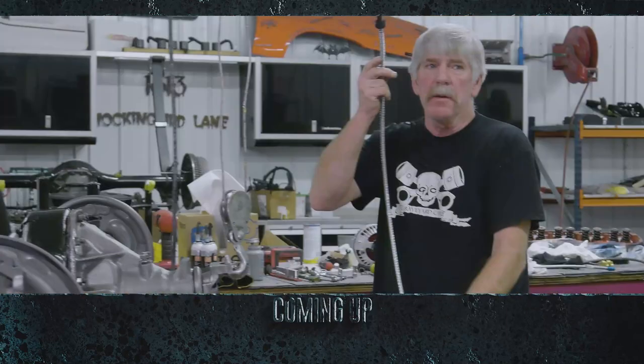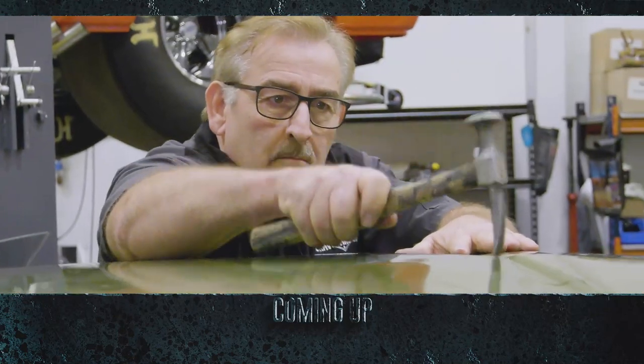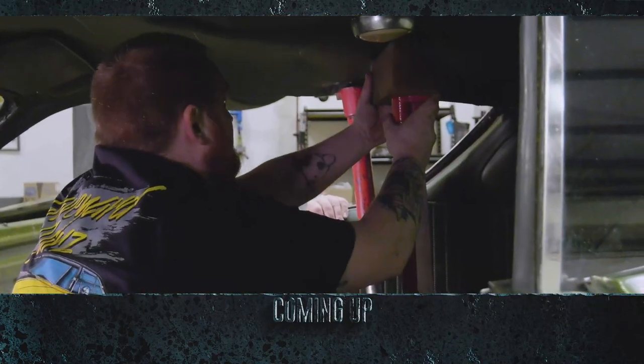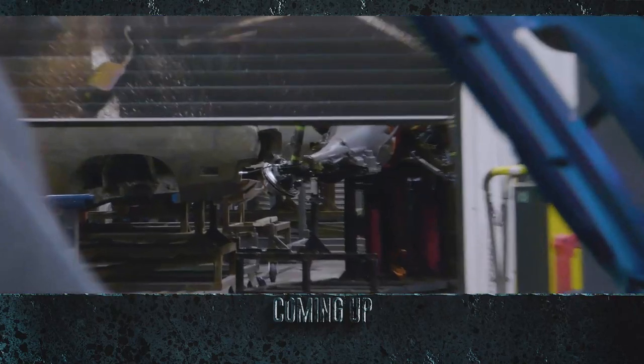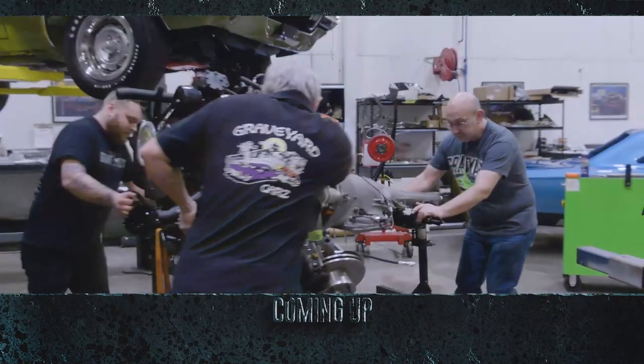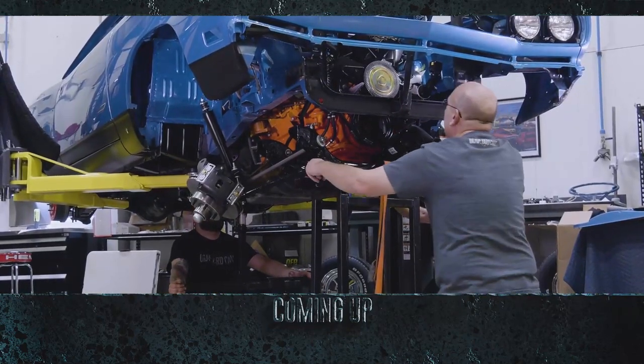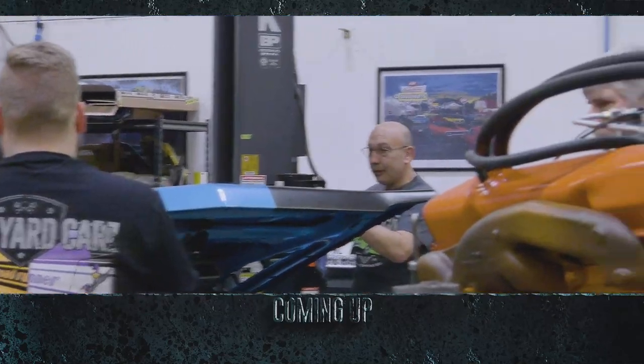Still to come: Dougie completes the highly detailed build-out of the rear-end assembly, Mark and George pop and hammer the one-owner Super Bee back to life, and Royal returns to help with the installation of the drivetrain for the 1969 GTX — but with Mark out of the picture, will Royal's supervision get the job done right?